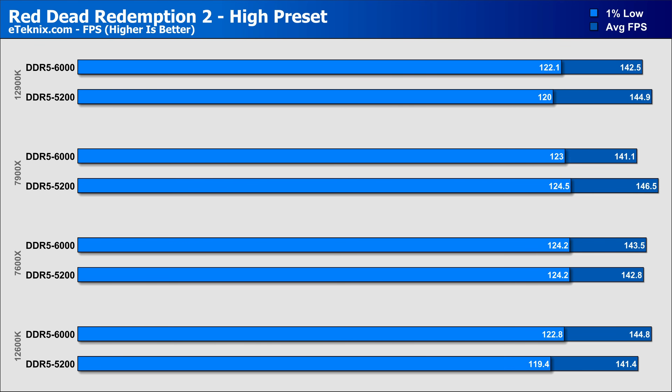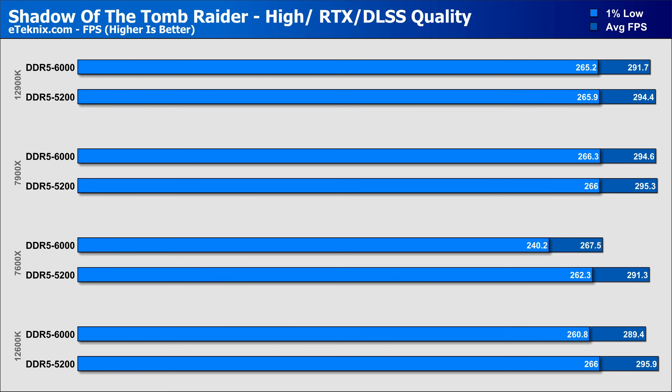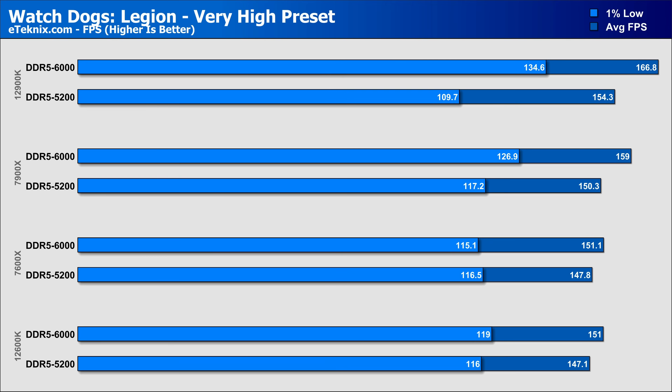Both the 12900K and 7900X saw a dip in average performance in Red Dead Redemption, while the lower-end 7600X and 12600K saw an increase with the faster G.Skill 6000MHz memory, though all processors performed within the same margin of each other. Shadow of the Tomb Raider was another title where we saw a dip in performance with faster memory on all processors, with the biggest drop on the 7600X — though with new processor launches, performance could improve through future updates. Finally in Watchdogs Legions, the higher-end parts saw the largest gains overall, with the 12900K coming in with an 8% increase and the 7900X with a 5.7% uplift, though it wasn't enough to get close to the 166 FPS the 12900K achieves with the 6000MHz memory.